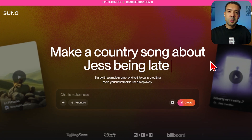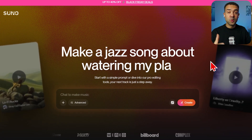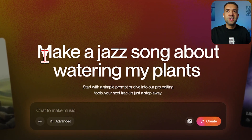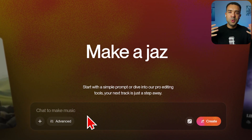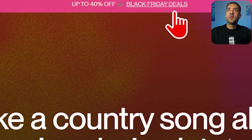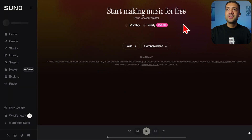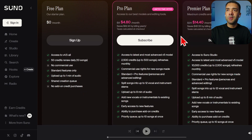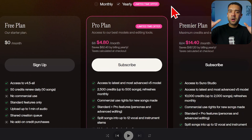The next deal is for Suno. Suno is great if you need to generate sounds or music for your YouTube videos. You just type in the music you want and Suno does the rest. The Black Friday deal is 40% off, with no end date listed. I don't use Suno myself but I hear very good things from people who do.